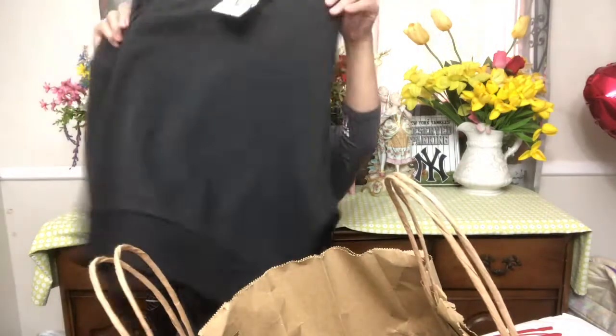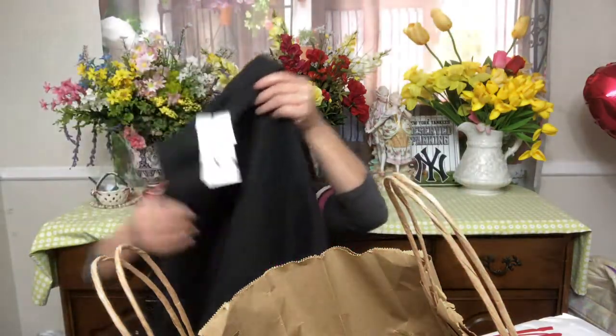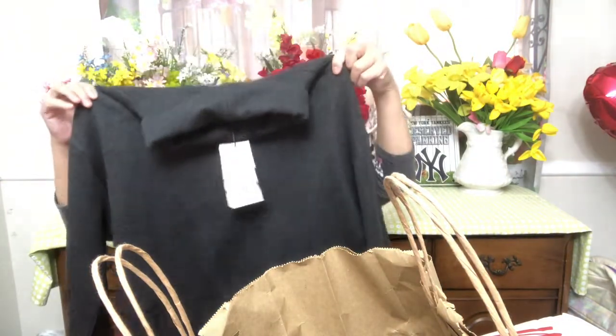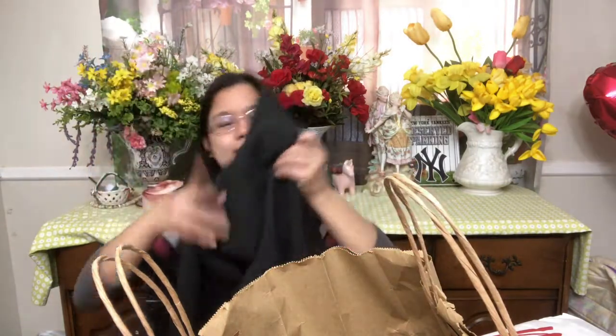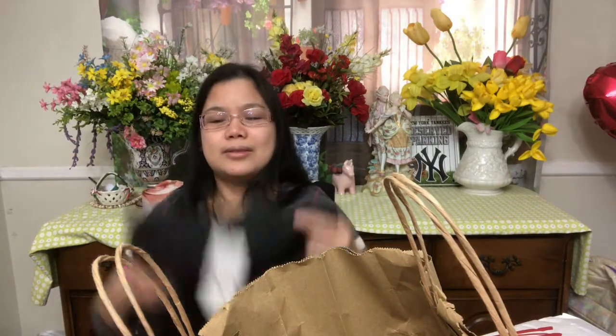On Zara — I forgot to mention — I got one item there. This is what I got; it's for my sister. I love it, it's so comfy. I got this for $25.90 and it's 50% off also. It actually fits me too, but I'm going to give it to my sister so she has a nice outfit when it's cold.